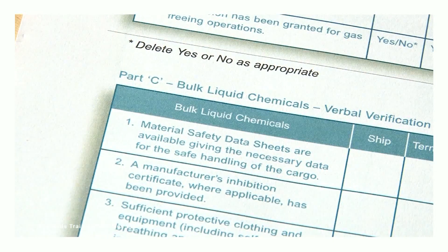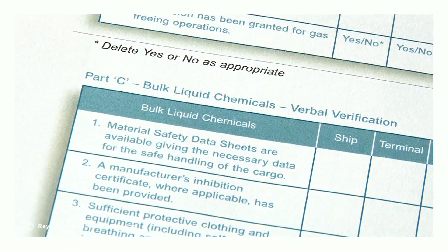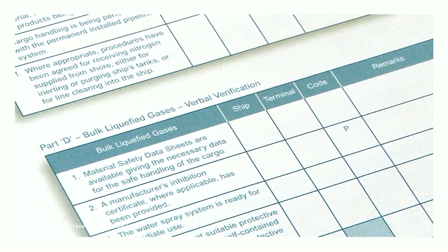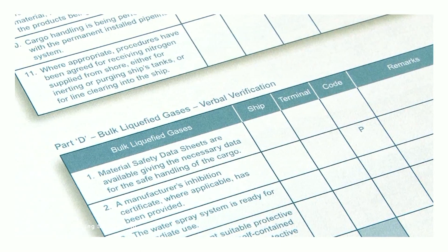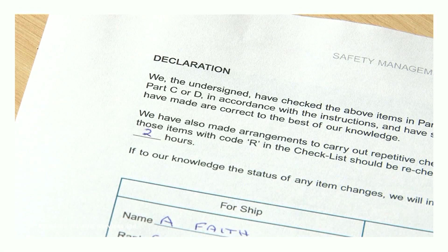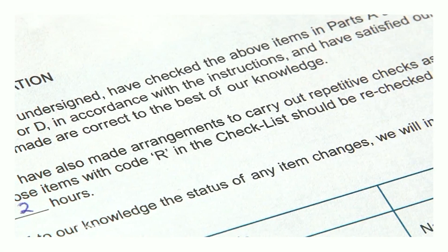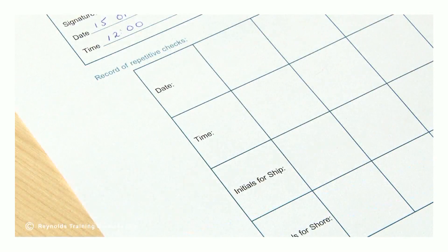Part C contains additional requirements for bulk liquid chemicals. Part D contains additional requirements for bulk liquid gases. The final element is the declaration that is signed by both parties on completion, which includes agreement on the arrangements required to carry out repetitive checks on key safety areas.